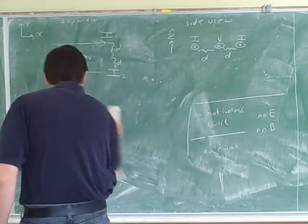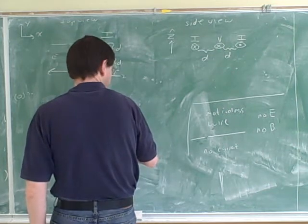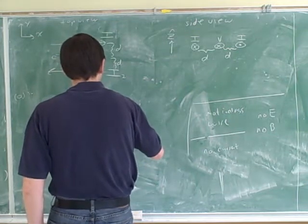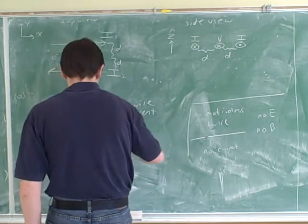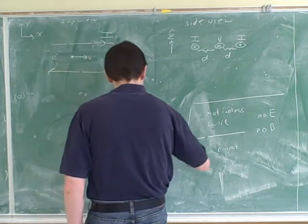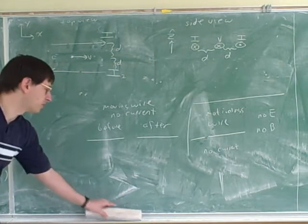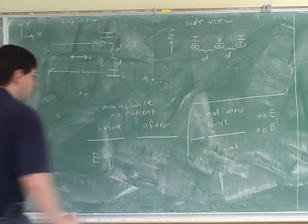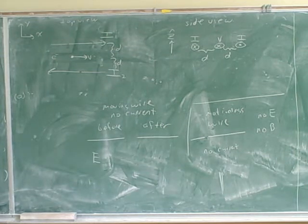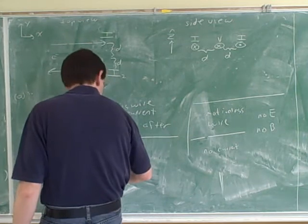Now let's consider a moving wire with no current. The wire is moving — it started here and I move it with my hand to over here — but there's no current in the wire. The wire is neutral overall, which is what we normally expect. Would there be an electric field from this wire? No, because there's no net charge, same as before. Normally we expect wires to be neutral unless told otherwise, so there should be no electric field.